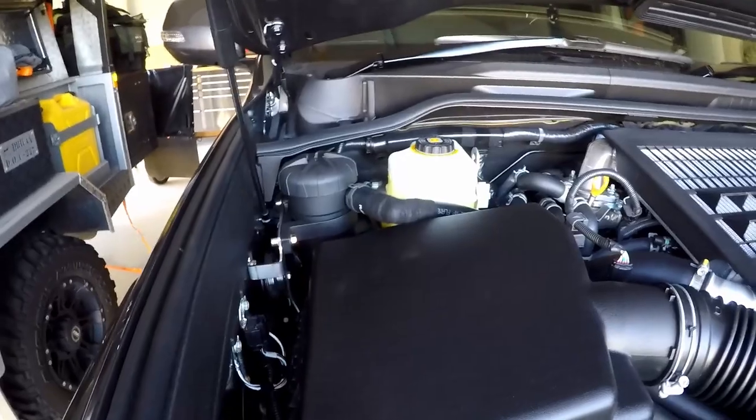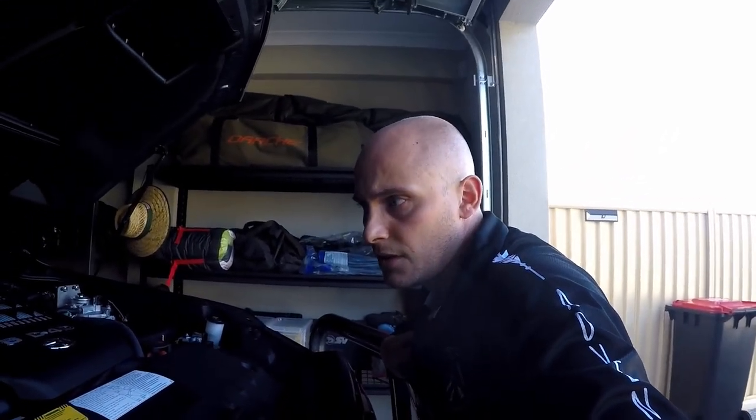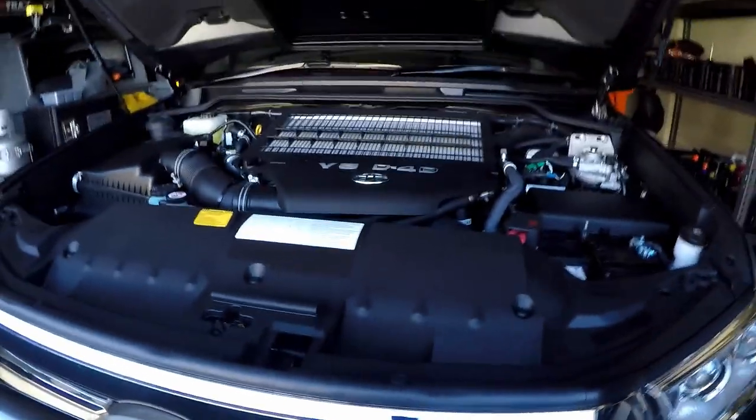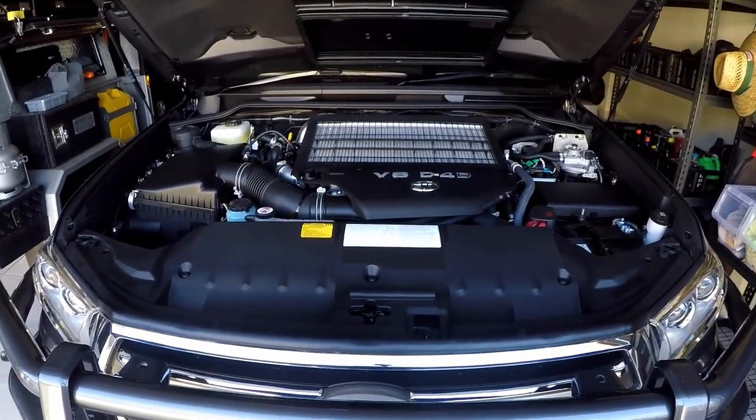And across here we've got the Provent 200. One thing that's definitely going to get changed in the future is the air box — there are some issues with the 200 Series air box and dust ingress. That will 100% get changed out, more than likely for a Moonlight box and snorkel, because I ran that on my 76 and had no issues at all. This cleanness under here will change pretty soon — twin batteries, all the other stuff that needs to go in here. All that space at the moment will soon disappear, and that cleanness will disappear too the first time we get this out bush.